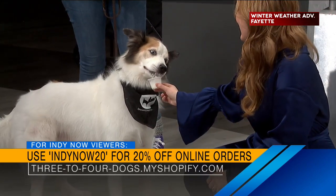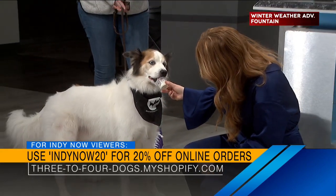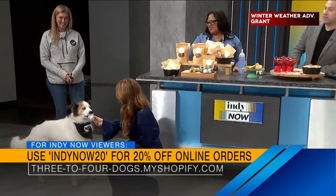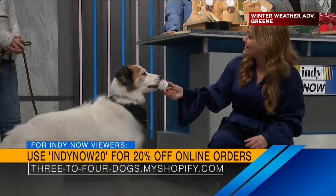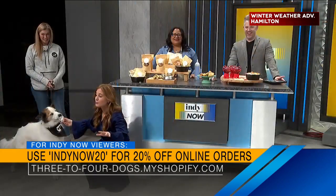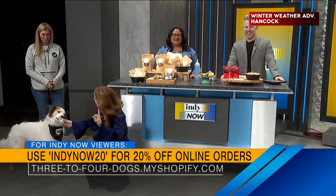Ronica, thank you so much. And thank you to our friends from downtown Doggy Daycare for bringing Mr. Tibbs as well. I think he approves. Look at those beautiful eyes — he's very happy. It's Mr. Tibbs approved! If you want to order, 20% off. Thank you so much for offering that.